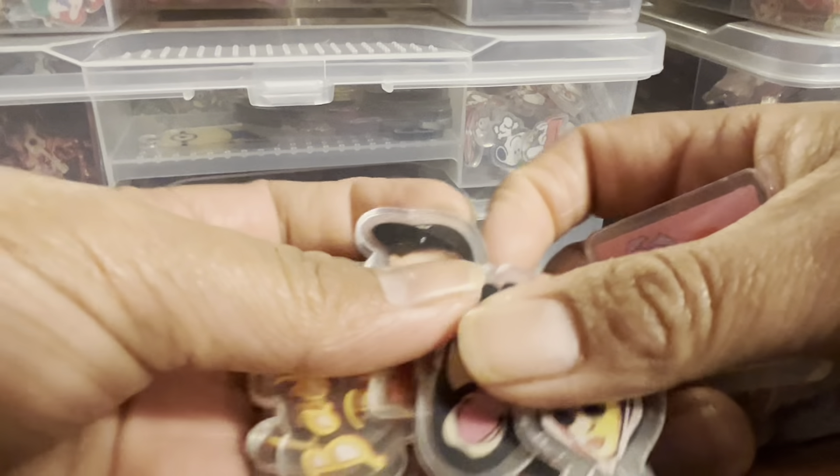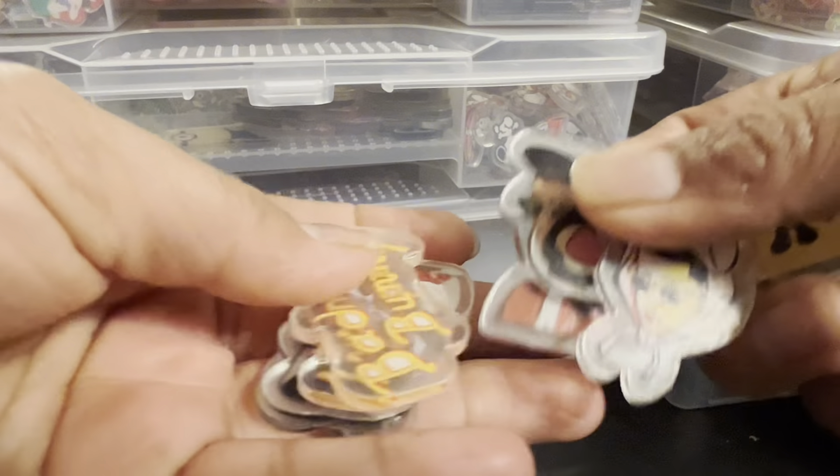Here we have bat bunny. Like I said, all of them are different — some of them are the same but there are a lot of different ones.